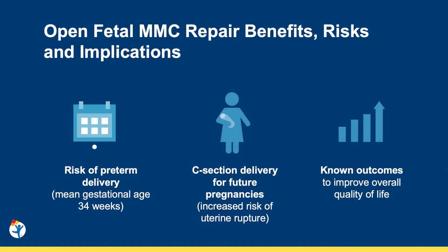While these procedures are generally safe, they come with two significant risks. First, these fetuses are often far more premature than those that undergo a postnatal repair, in that they deliver around 34 weeks compared to the postnatal repair group that usually goes to term. In addition, moms are committed to cesarean sections for future pregnancies, as there is concern for subsequent pregnancies of open fetal surgeries being complicated by uterine rupture.